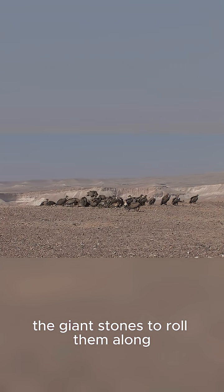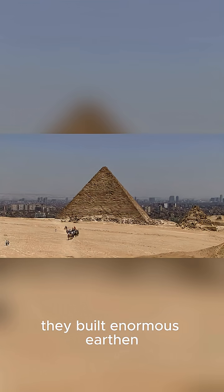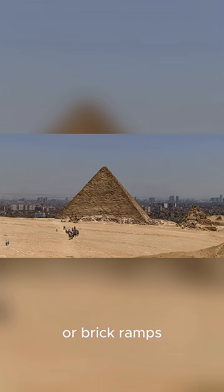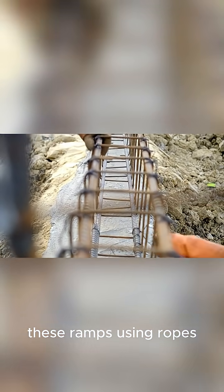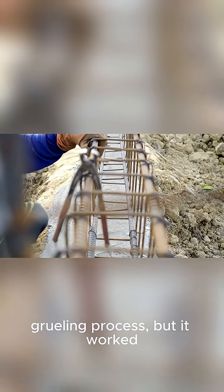They would place logs underneath the giant stones to roll them along. To lift them, they built enormous earthen or brick ramps, sometimes spiraling around the structure they were building. Thousands of workers would then pull the stones up these ramps using ropes. It was a slow, grueling process, but it worked.